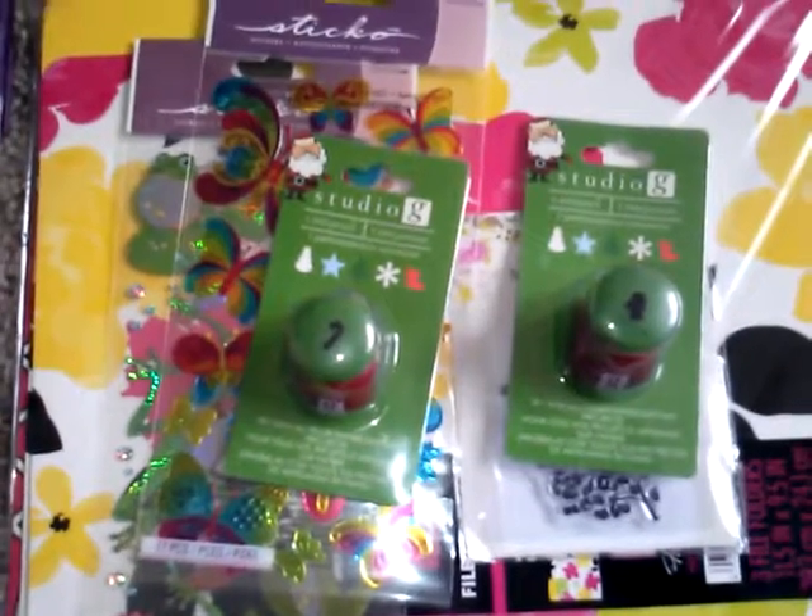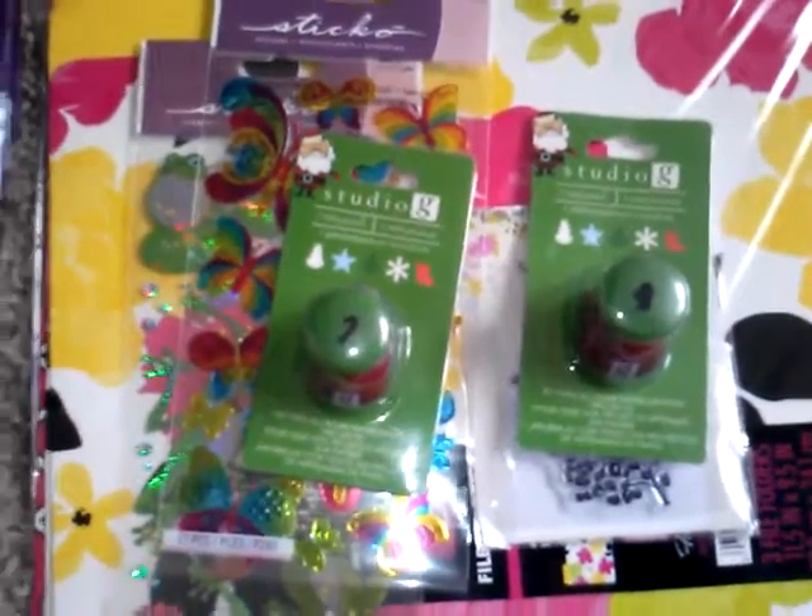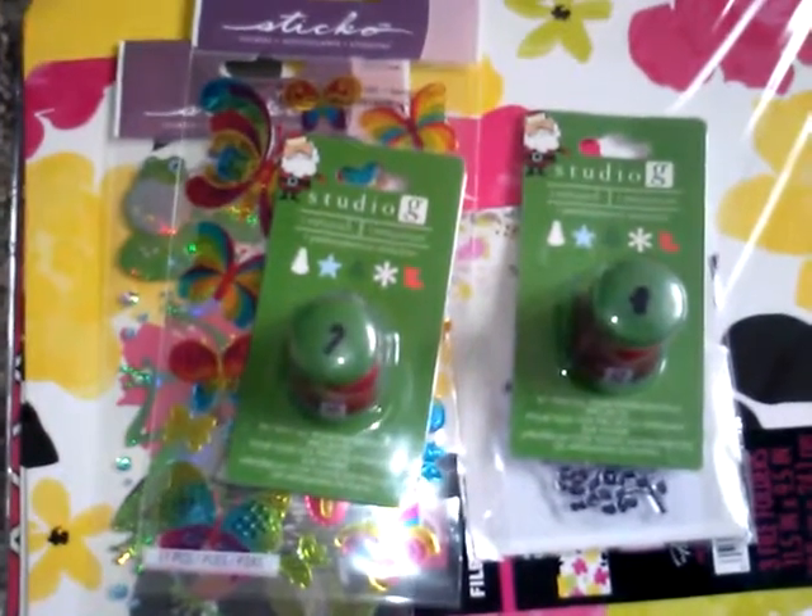I thought I would get more than this because this particular Walmart has a lot of cute crafting stuff usually on clearance, and I went there and didn't have too many things in there, but this is what I got.